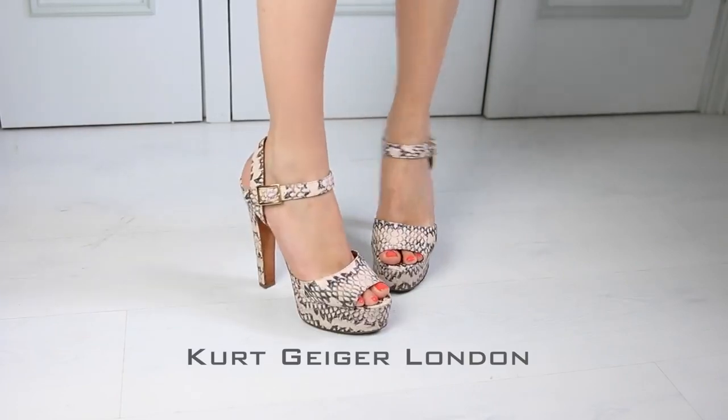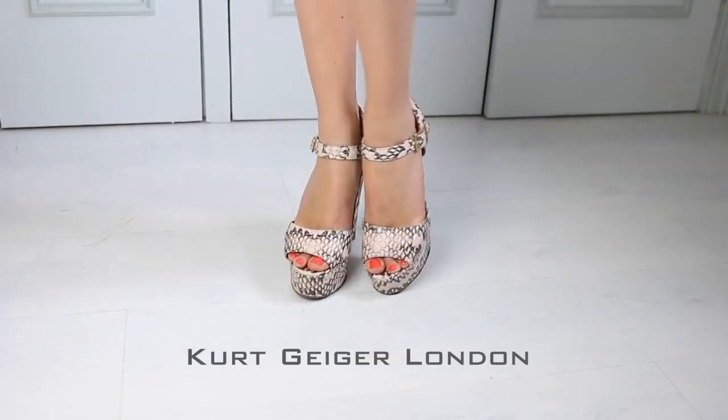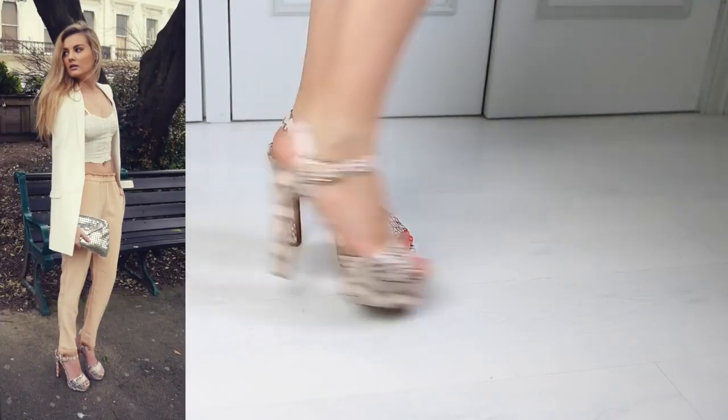These are by Kurt Geiger London — see, I told you most of my shoes are by Kurt Geiger. And these are called Jen. I wore these in a recent blog post called In The Nude, but don't worry, I wasn't naked.